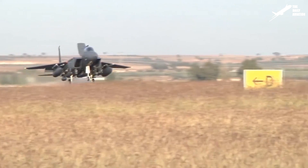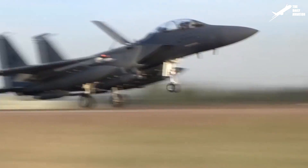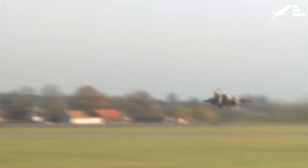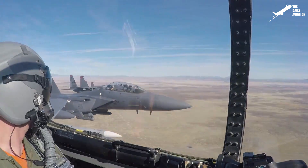Hi, welcome to the Daily Aviation Channel. This is Mark, and the plane you see here is the F-15 Eagle. Built by McDonnell Douglas in the early 1970s, it can reach Mach 2.5 while flying over 65,000 feet and is still considered today as one of the most powerful fighter jets in the world.